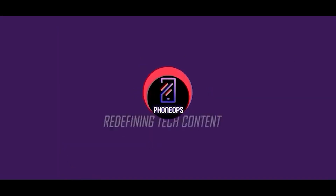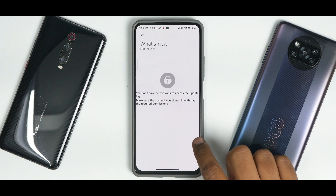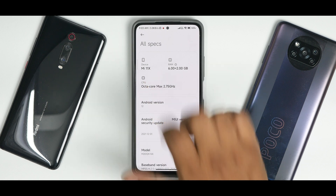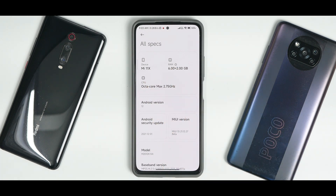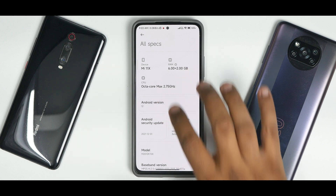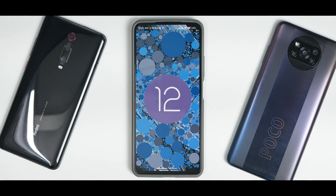We have MIUI 13 build 21.12.27 nightly. Under all specifications, the device is a Mi 11X with 6GB plus 2GB RAM because RAM extension is enabled. The CPU speed shown is a mistake — this is a Snapdragon 870 which goes up to 3.2GHz. Android version is 12, and you do get the Android 12 Easter egg.